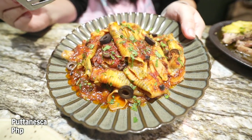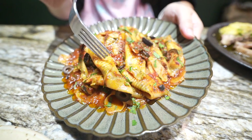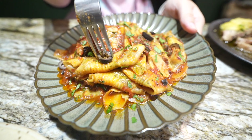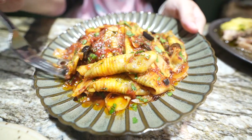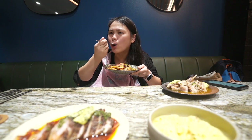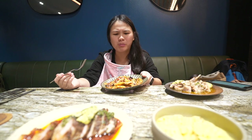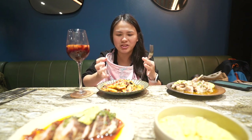The putanesca — it's rigatoni pasta, kind of different in shape, which is very unique. I believe these are freshly made pasta with olives, capers, anchovies, and garlic, with the same passato sauce. This is going to go well with sangria because of the red sauce and the olive. You've got to get the spirit when you come here.